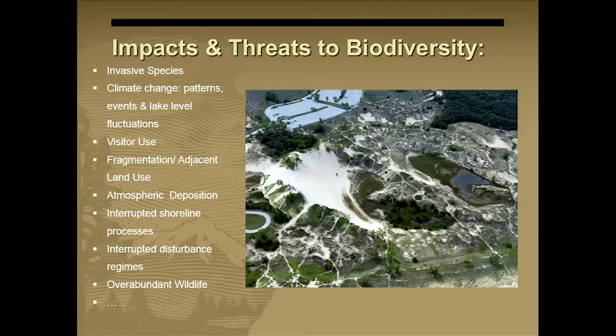Being in this complex area, we have a lot of threats and impacts. Invasive species is probably the biggest one — both aquatic invasives and plant invasives. We have a lot going on in the region with invasives and cooperative weed management areas. With our small park budget, we can treat about 10% of what we need to treat in a year. GLRI funding and other sources have been a huge help in getting our invasives under control.